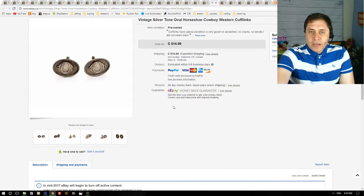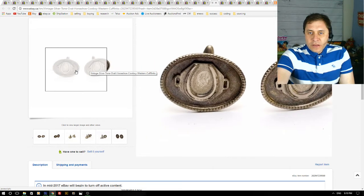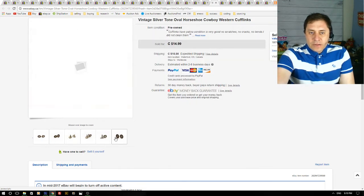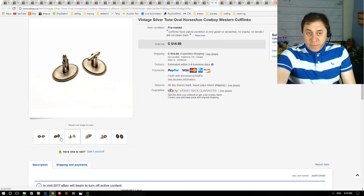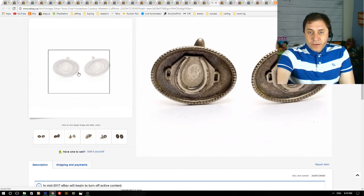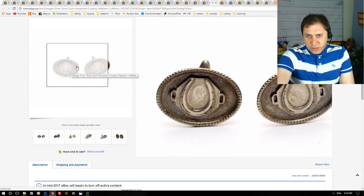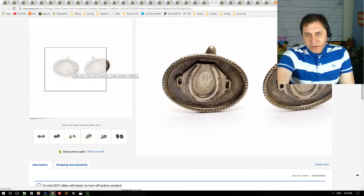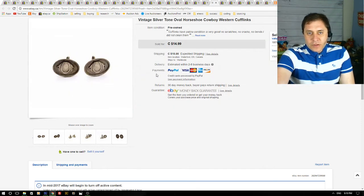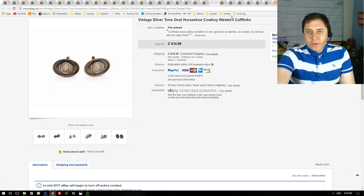Next up we have vintage silver-tone cufflinks with horseshoes — a western cowboy style. I had these online for about six months. I once bought about 15 pairs of cufflinks at an auction for about $10 total, and I'm selling each pair for about $15. This one I got an offer of $10 plus $10 to ship, I accepted, and they sold for $10.